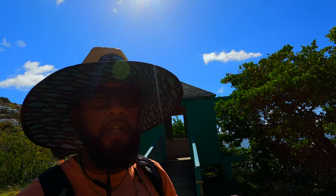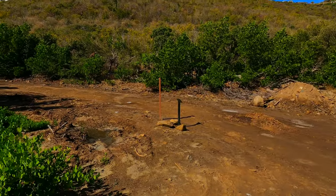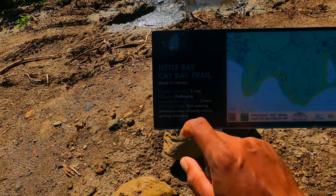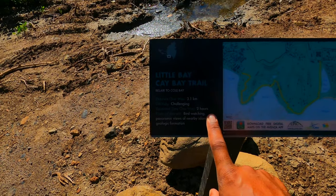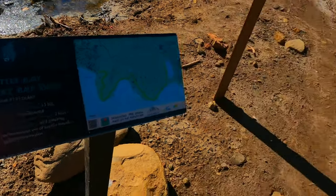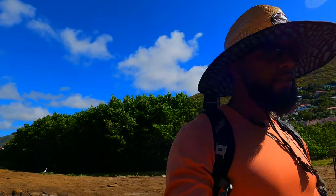If you do this hike backwards, you can end your hike at the hut, drink some water, and catch yourself. There's a little sign from Epic: Little Bay, Kay Bay Trail, 1.3 kilometers. They consider it a challenging hike — estimated time one way, two hours. Points of interest include bird watching, panoramic views of the nearby islands, and geological formations. You can also download a digital map there. Nice little information on the hike — let's get going.